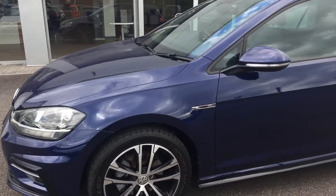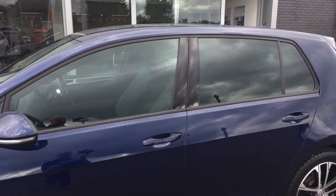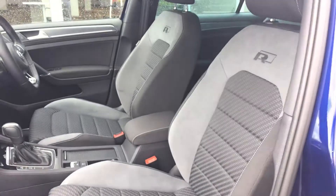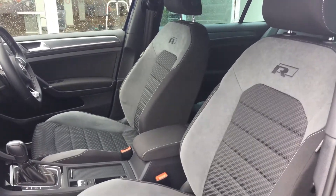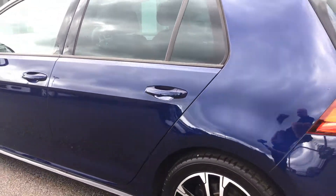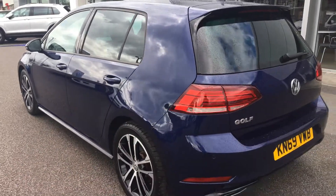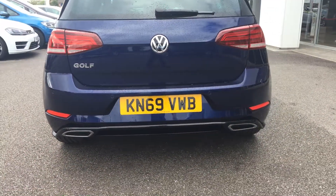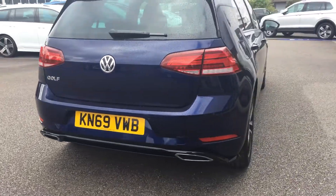It's in excellent condition. It's got the tinted glass at the back, obviously to keep the back occupants nice and cool if we have any sun. You've got the R embossed seats, similar to the Golf R itself. The car is in excellent condition — there's no scratches or dents. It comes with front and rear parking sensors, and you've got the twin imitation exhaust at the back, just to add to the style and look of the car.